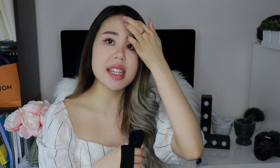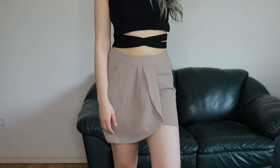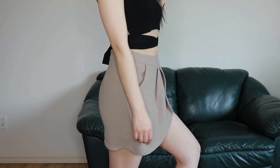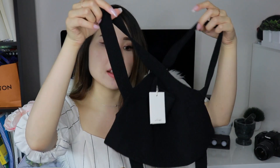Next from Aritzia is this Wilfred wraparound tank top. The back is basically like a tie-around — you can see how I style it in the try-on portion. It is a wraparound kind of shirt and was originally $78. This is the Cayenne top. I thought it would be super cute for festivals — I'm going to Chasing Summer, which is a festival rave kind of thing in Calgary. It's a crop top that brings attention to your midriff, which is stepping out of my comfort zone, but I'm going to the gym to tone up for summer.